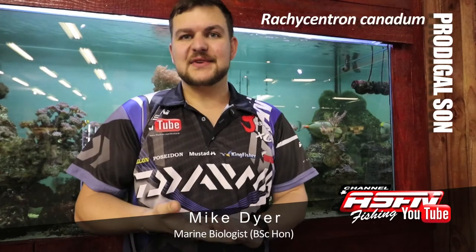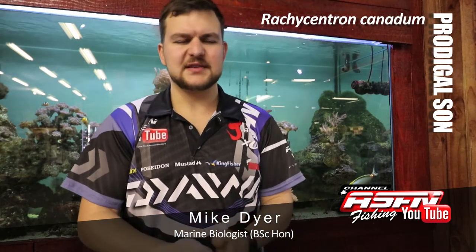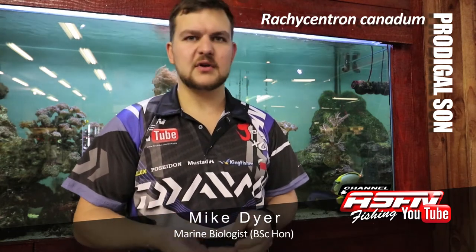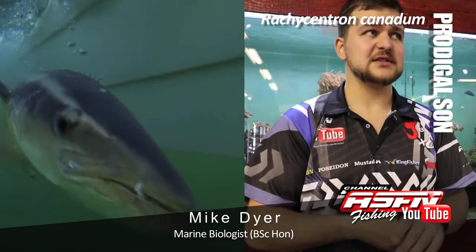Good morning guys. Today we are talking about a very interesting species, Rachycentron canadum — I know you all know what that means, so I won't even do the common name. Just joking — we are talking about the prodigal son, otherwise known as the cobia.